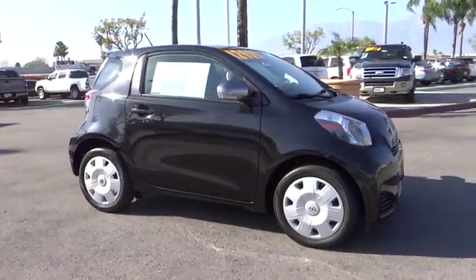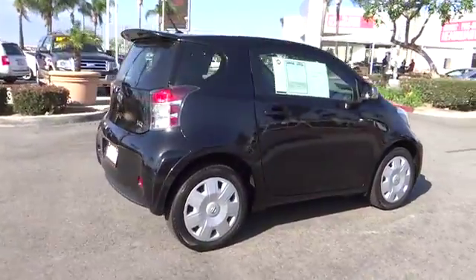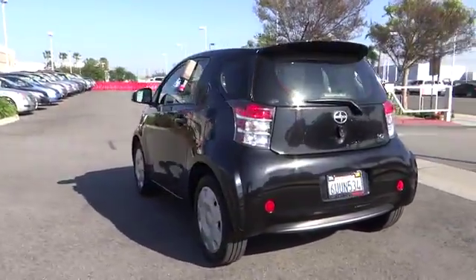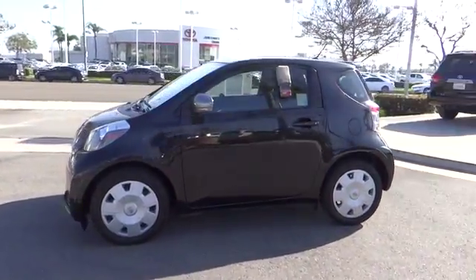2012 Scion IQ. The Scion IQ may be small on the outside, but not so small inside. Four people can wedge in when necessary. The IQ is good looking. The interior design is about the best of any cheaper car, and the seats are comfortable.